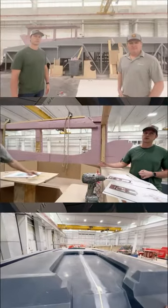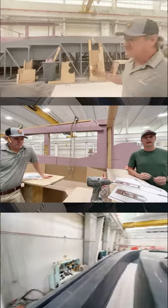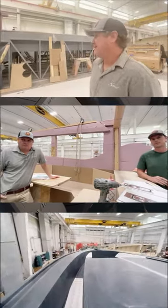I met up with Steve Potts Jr. and Jeff Summers, and they showed me the build, how it's going, and pretty incredible technology that's actually being utilized to build this boat.